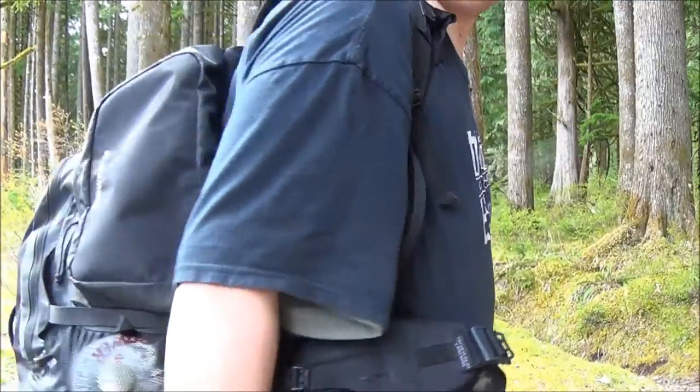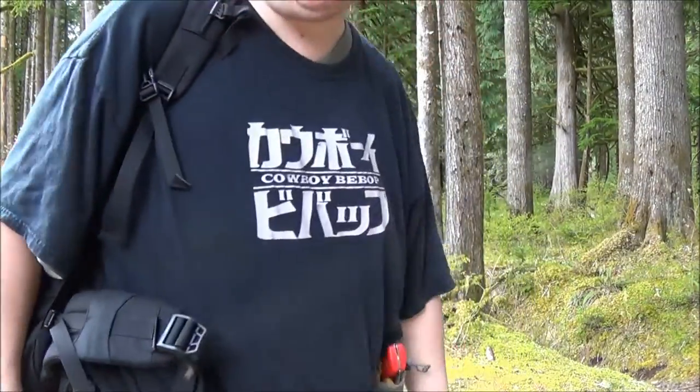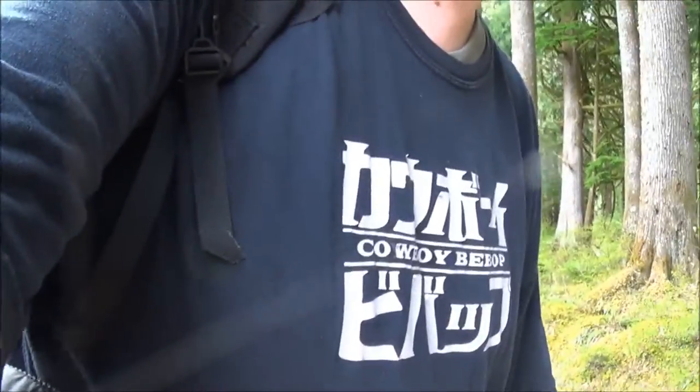I'm right by the road so you might hear some cars go by. So this monstrosity on my back, some of you guys might have seen it in my earlier video. I did a hike video and I had this with me — this monstrosity pack. I want to do another video going over what I have with me when I'm out here, like today.